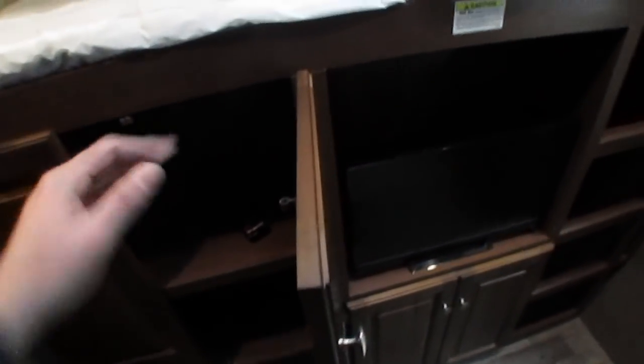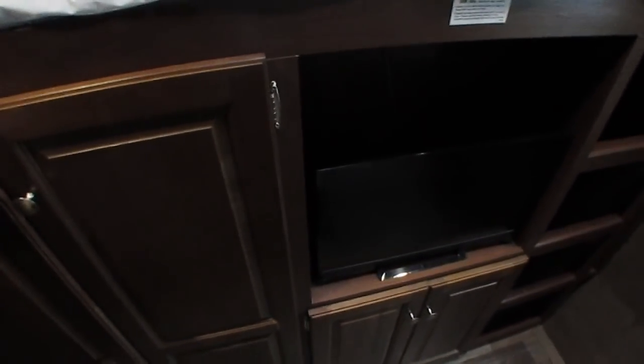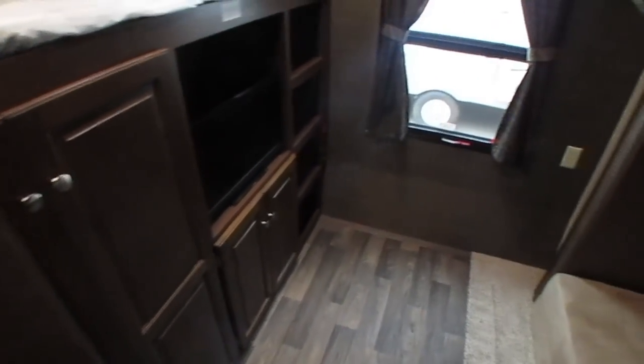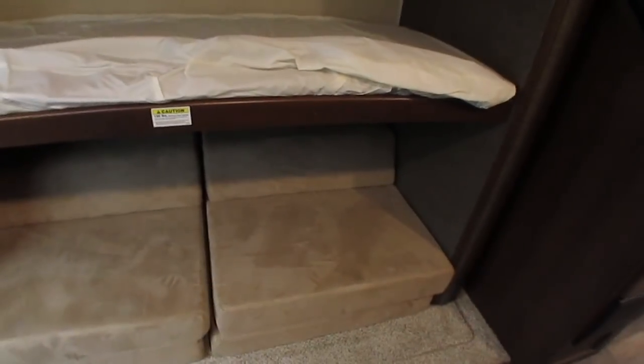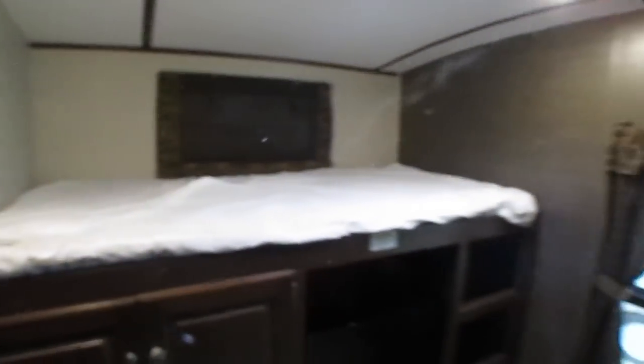Pretty good bit of storage back here, remote control, plenty of cabinets. Even if you don't need this room for kids — say you're going to set this up on a lot somewhere permanent, or use it for a weekend home or even a permanent home — this makes a great storage room, hobby room, whatever you want to use it for. That sofa is not even bolted down, you take it right out. You can use the bunk for a shelf, take the mattress out, use it for storage, for totes. Makes a heck of a storage room, and you've got a curtain to close it all off.